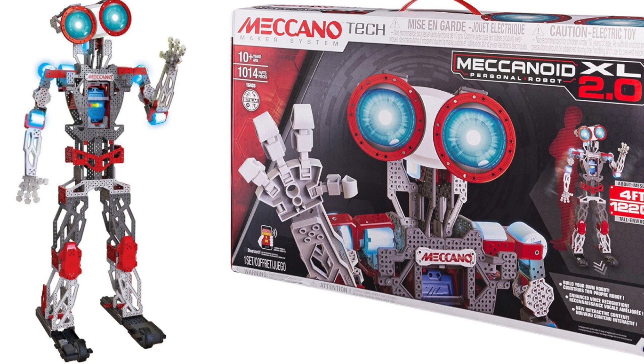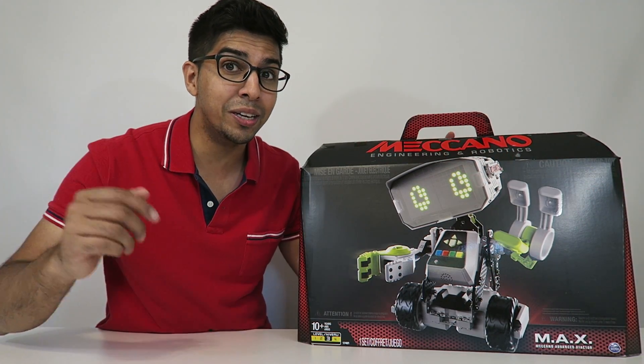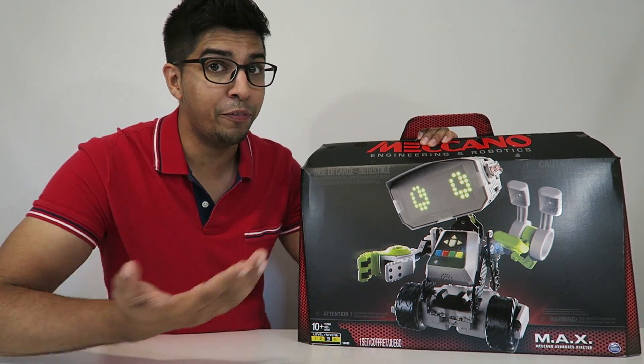I received this from Spin Master in exchange for a reveal. This is actually one of their latest robots, so I'm really excited to go ahead and try it out. Let's take a closer look at the box before opening it up.